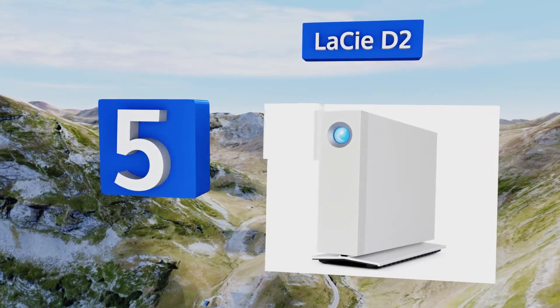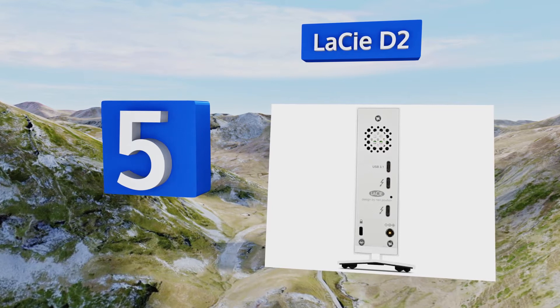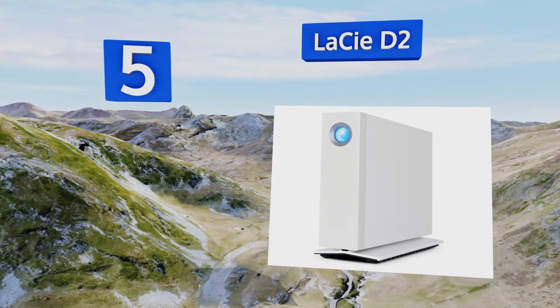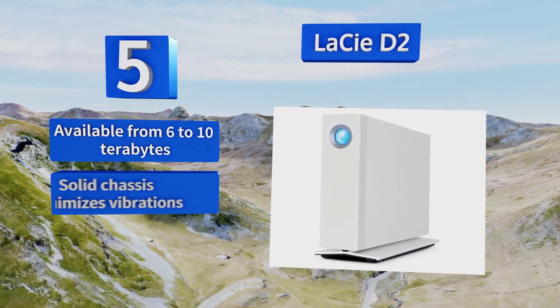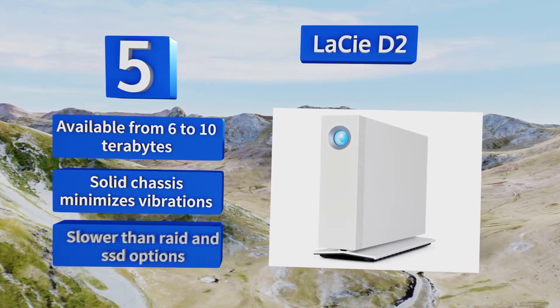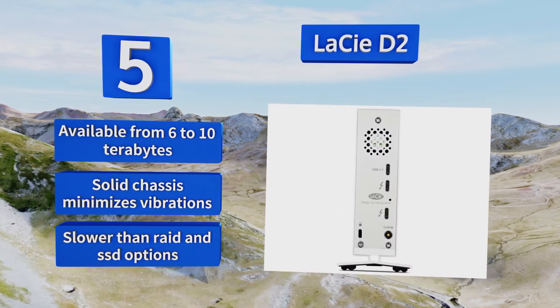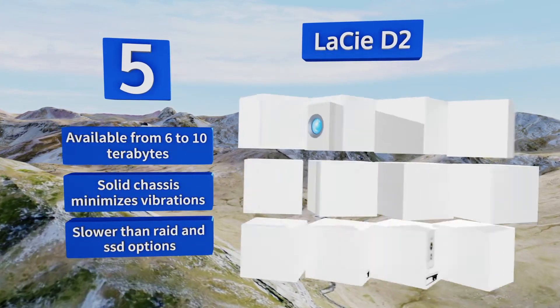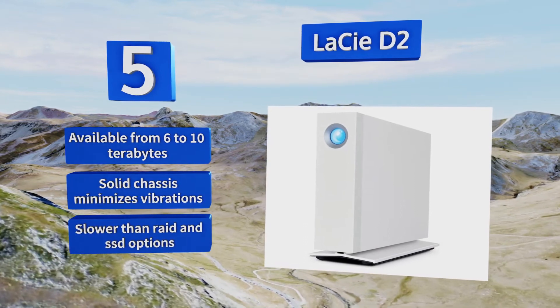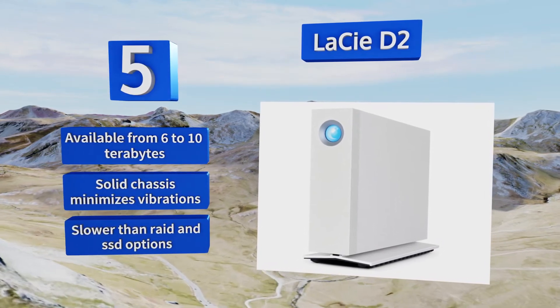At number 5, offering good performance at a price that's hard to beat, the LaCie D2 utilizes a desktop style rather than a two-and-a-half-inch HDD. While it needs AC power to operate, the external power affords it higher and more consistent transfer rates than ultra-slim single-drive models. It's available from six to ten terabytes and its solid chassis minimizes vibrations.